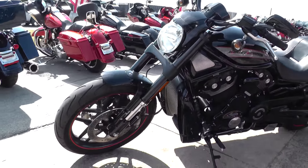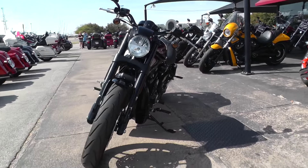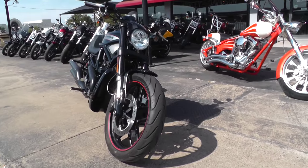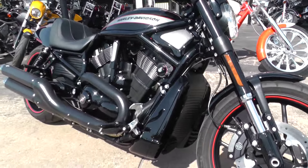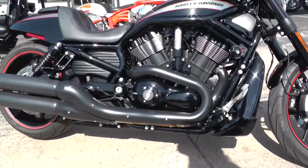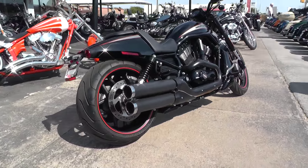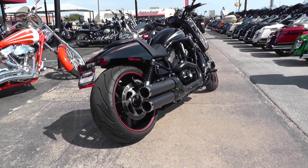This bike is eligible for great financing along with our warranty program. If you want to see more pictures of this motorcycle, get on our website at cleanharleys.com. If you have any questions concerning this unit, contact our sales team at 888-400-1151. This is Ian with American Motorcycle — thanks for watching.